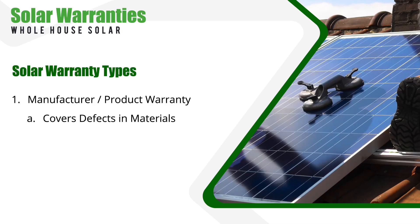The most common warranty type is your typical product warranty. The product warranty covers any defects in the manufacturing process or materials used, like it would with any other purchase — a washer and dryer or a refrigerator, for example. If your panels fail or break due to a manufacturing fault, the manufacturer is responsible for fixing or replacing them.